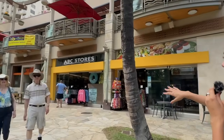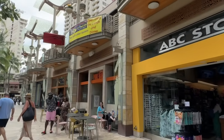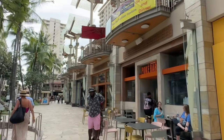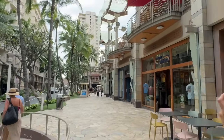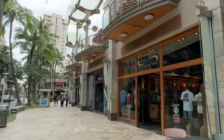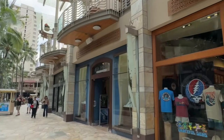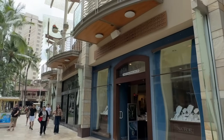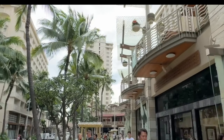Over here on the right-hand side is another ABC store. If you haven't been to one before, the ABC stores will have sunscreens, sundries, food, snacks, t-shirts, towels, and so forth. There's also Poké Bar here, Crazy Shirts, and Nahoku, which is a jewelry store. And on the left-hand side over here is the Wyndham Waikiki Beachwalk location.